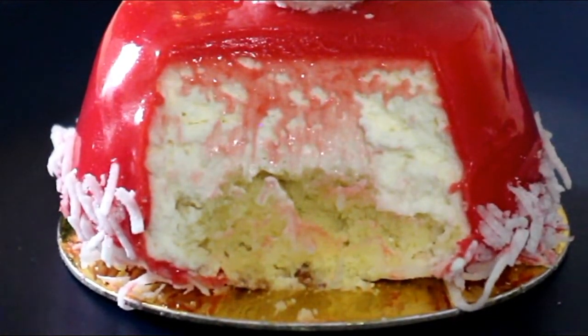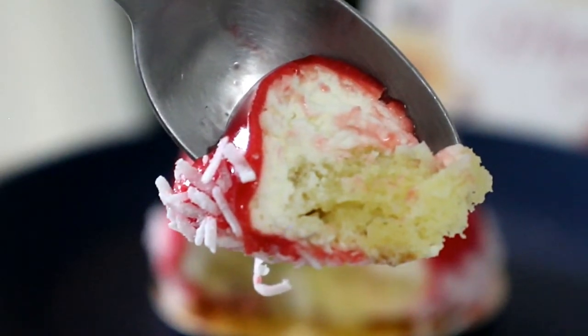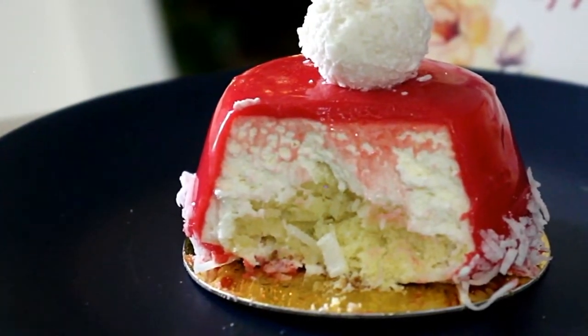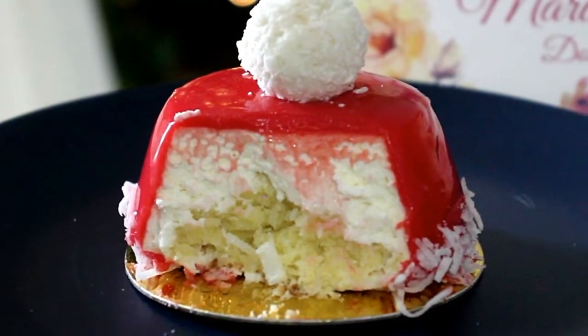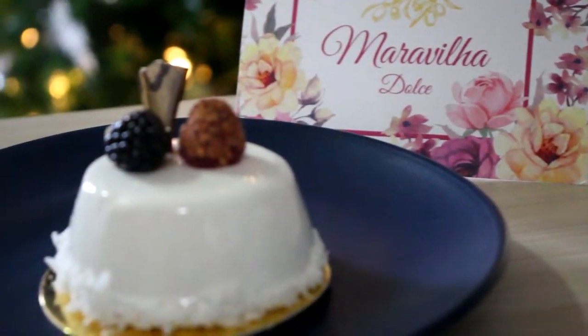With this cake, the coconut was not too overpowering — everything just blended smoothly and everything tasted great. None of these cakes are too heavy, so it's definitely something that you can enjoy without feeling any guilt.